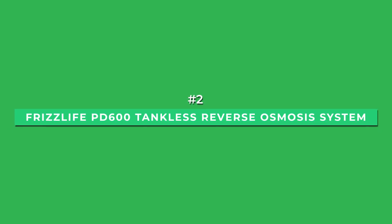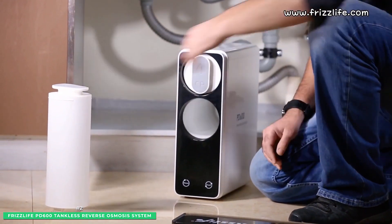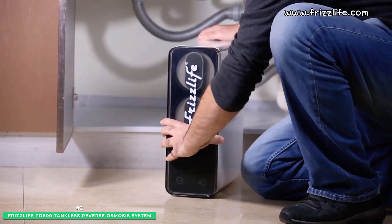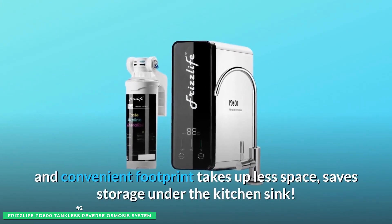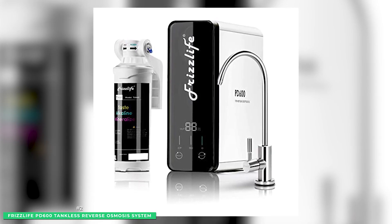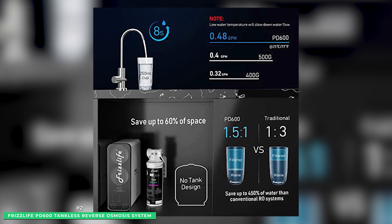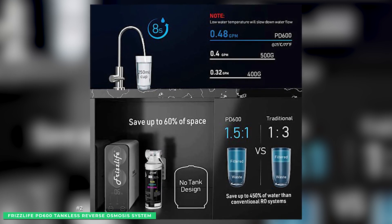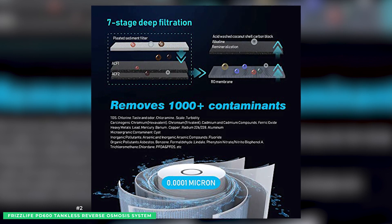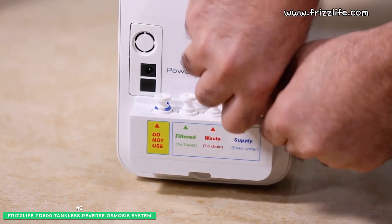At number 2 is the Frizzlife PD600 tankless reverse osmosis system. Frizzlife takes tankless water filtration technology seriously. The PD600 is guaranteed to save water using an impressive 1.5 to 1 pure drain ratio. Compact by design, the small footprint fits discreetly under the sink, making it economical and environmentally friendly. Frizzlife's fast flow system includes a brushed nickel faucet, delivering an 8-ounce cup of water in just 8 seconds and up to 600 gallons per day. On the inside, the PD600 provides superior filtration using an RO 2-in-1 composite sediment filter and a high-grade RO membrane with .0001 micron filtration accuracy.